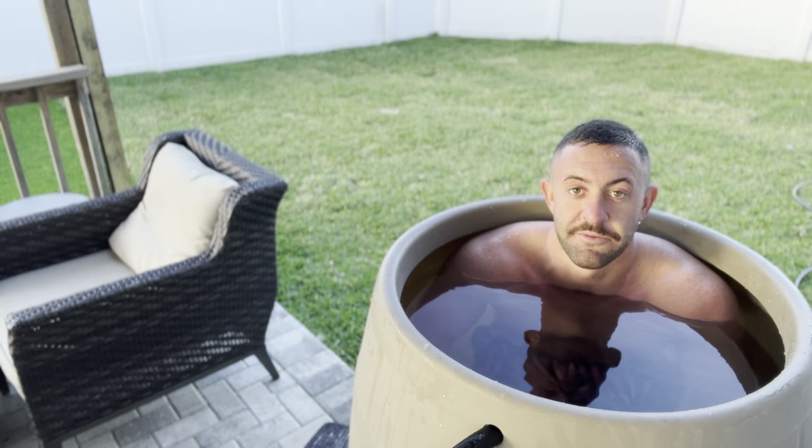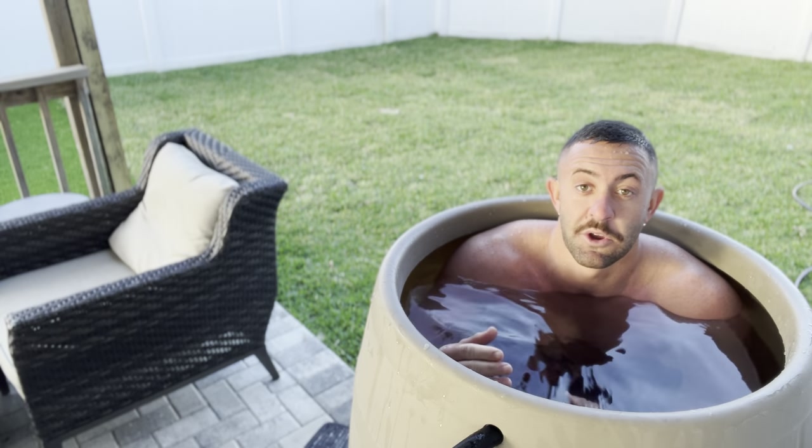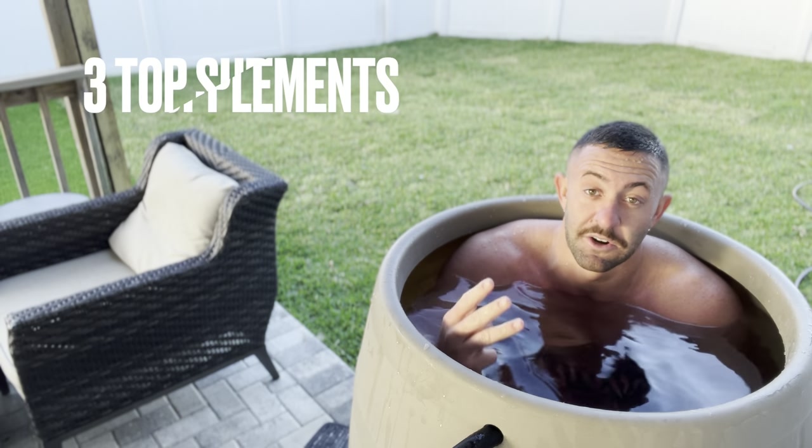My gosh, it's already been three minutes — this goes by so fast. I'm going to skip my head dunk here. Feel free to go under, because what I want to do is go over my three favorite supplements that I use on a regular basis.